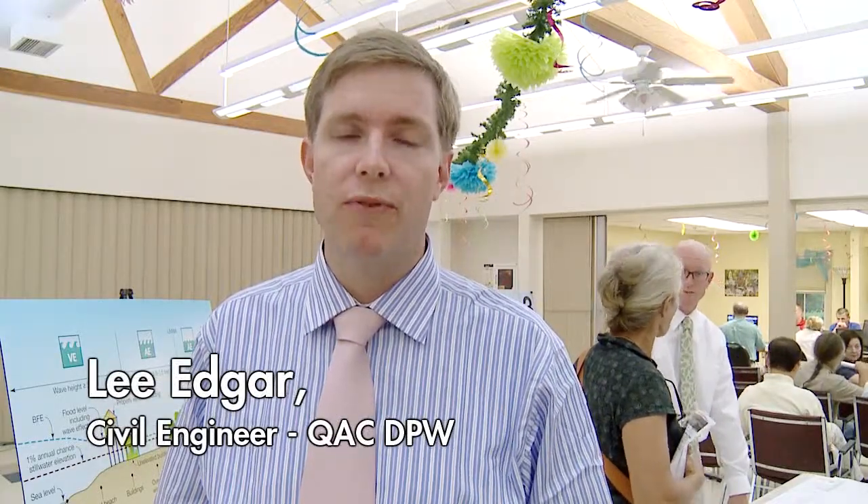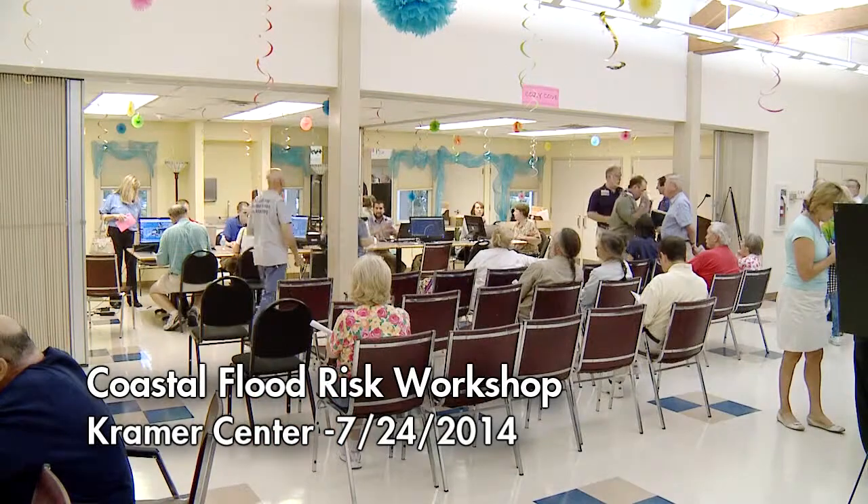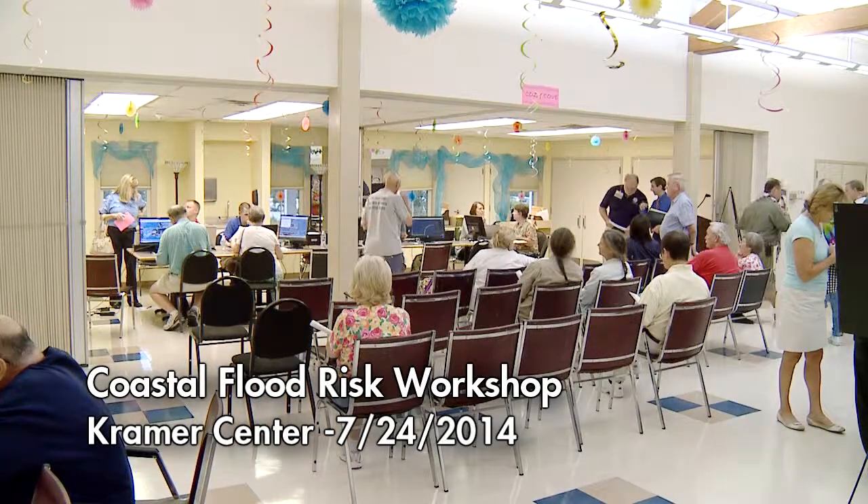Hello, my name is Lee Edgar. I'm an engineer with the Department of Public Works of Queen Anne's County, and we are here this evening at a floodplain workshop that the county is hosting in partnership with FEMA. It's an opportunity to educate and inform residents within Queen Anne's County about floodplain.